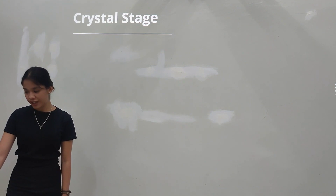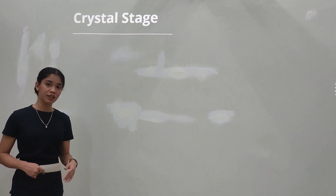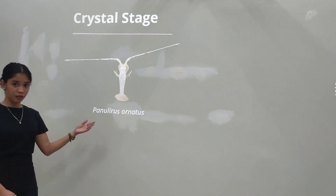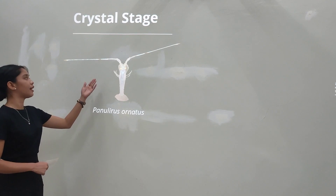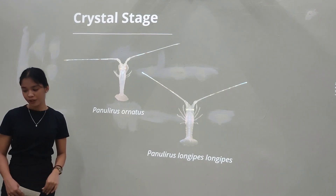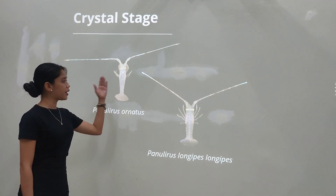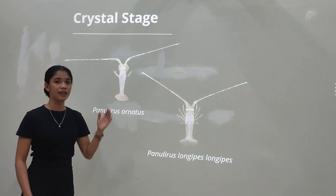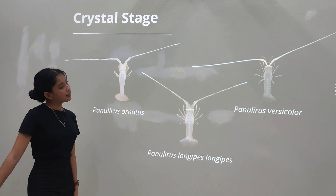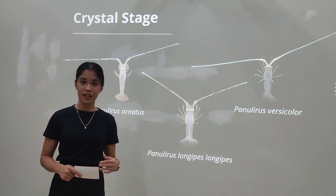The first is the crystal stage. At this stage, the puerulus are still transparent; however, presence of distinct characteristics can be observed. For Panulirus ornatus, its body is still completely transparent, but the presence of bands in the middle of its antenna and a club on the tip of its antenna can be observed. In Panulirus versicolor, its antenna is different from the other species, as it has an unattached antenna and an absence of bands on it.